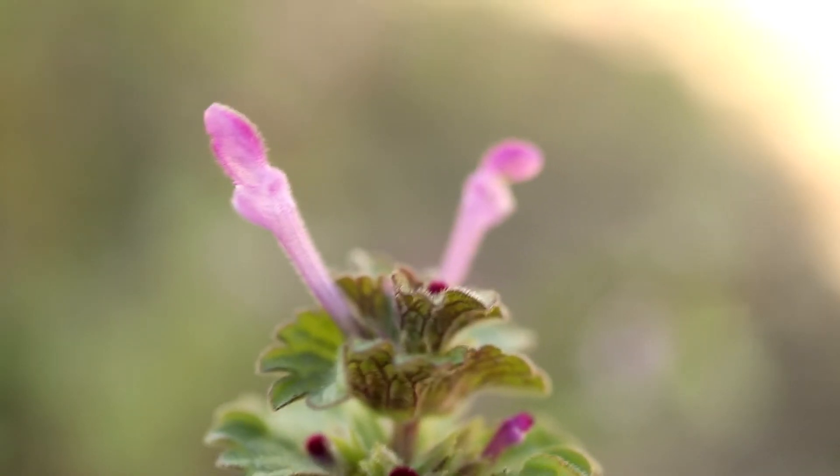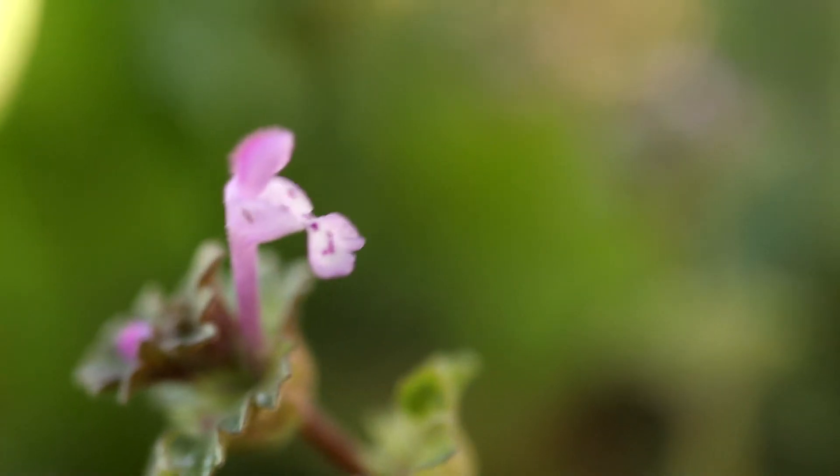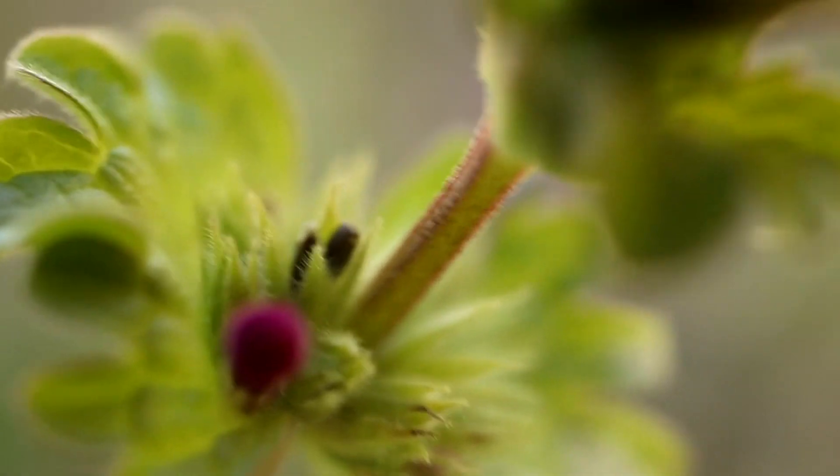The flowers are born in whorls of hairy bracts that appear from the upper leaf axles. The flowers have a long, two-lipped shape and are colored bright purple or white. Each flower will produce small, white and brown nutlets.